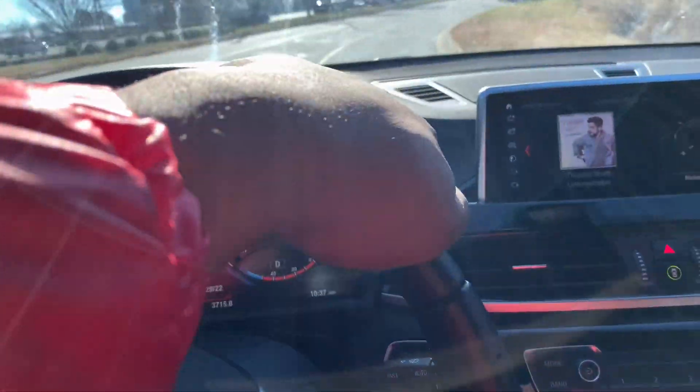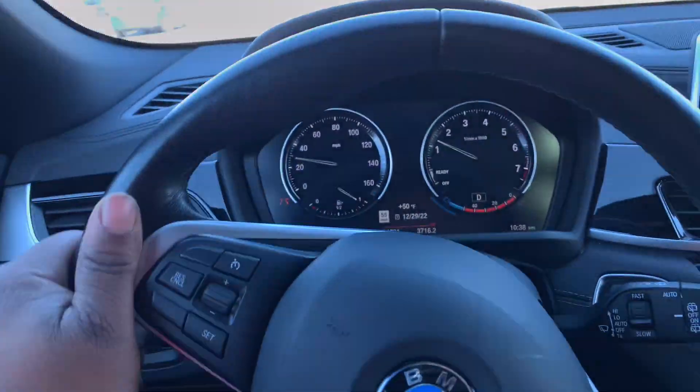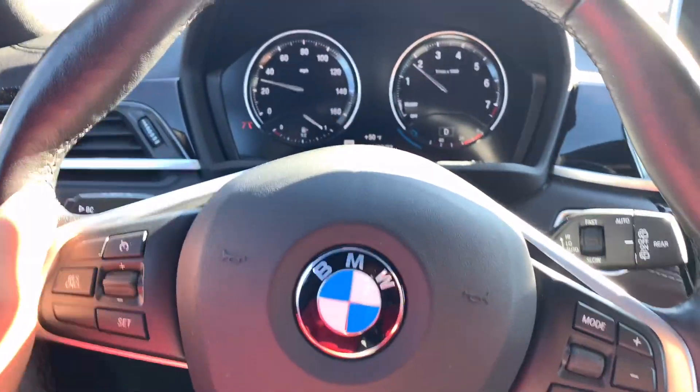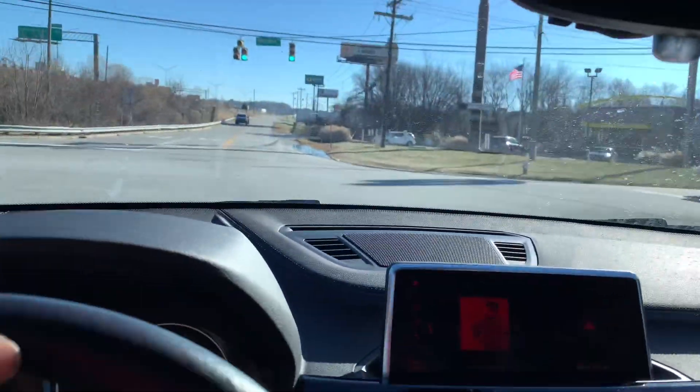This thing is a monster, guys — I couldn't stop recording. I'm so excited. It absolutely goes. I mean, I don't know what else to say, I'm speechless. Driving over a bump right here.